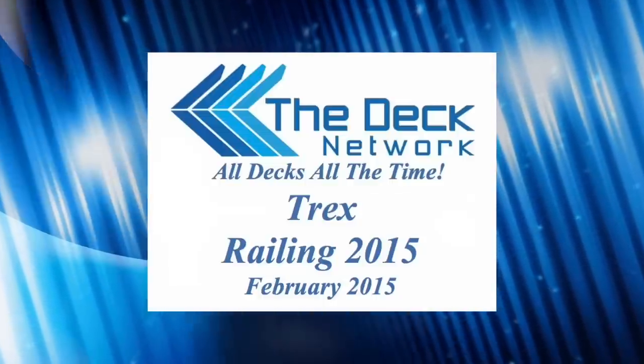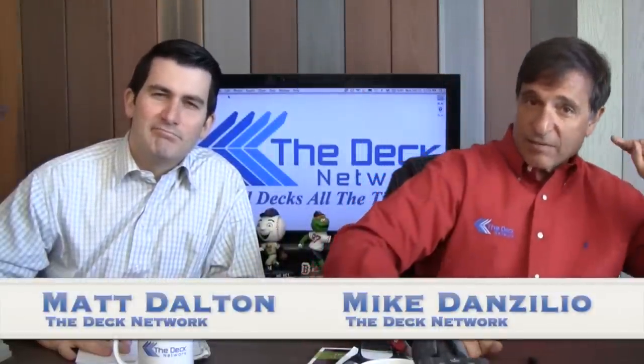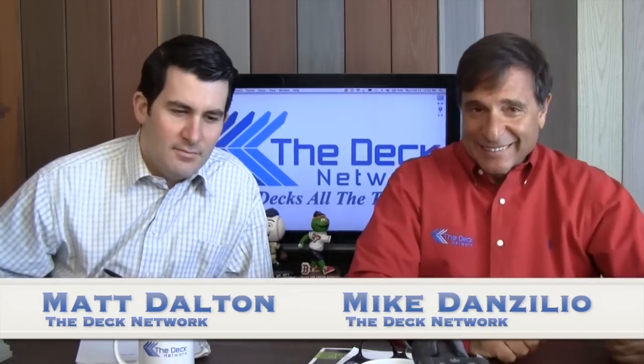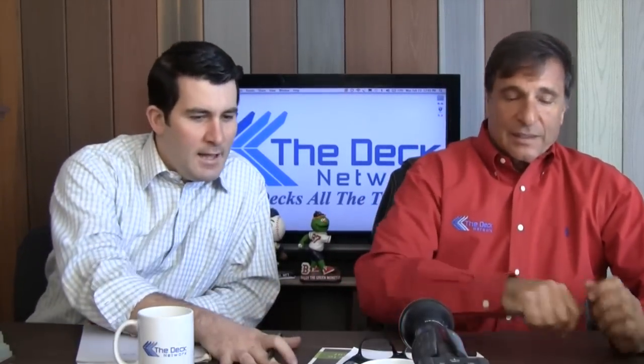The Deck Network. Build a deck. Bam! This is The Deck Network. I'm your host Mike D'Anzolio, and we have Mr. Met, the loose cannon himself, the co-host. What a great day here for decking. Here at The Deck Network, it's all decks all the time.